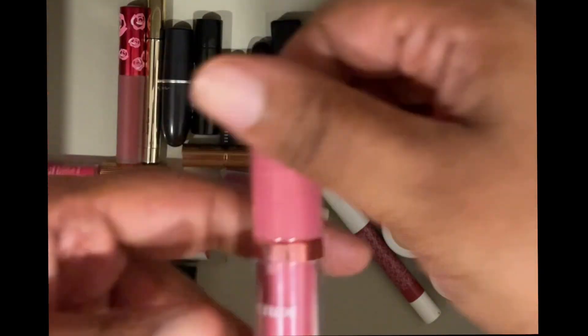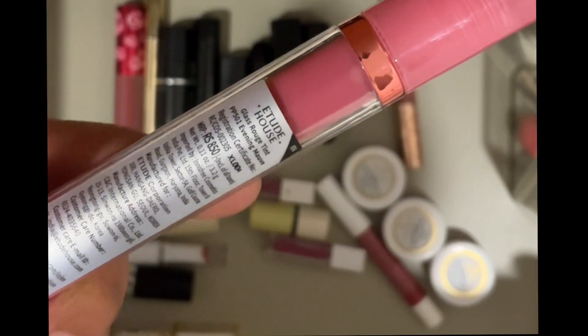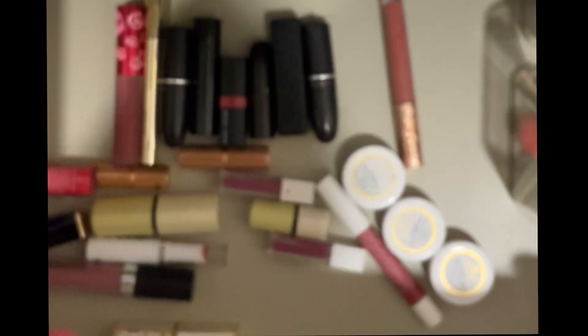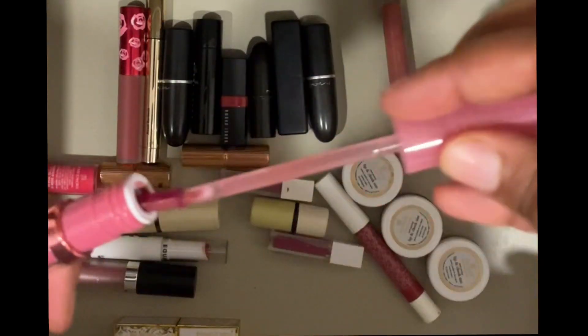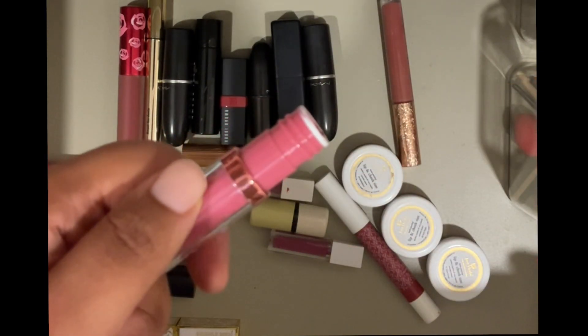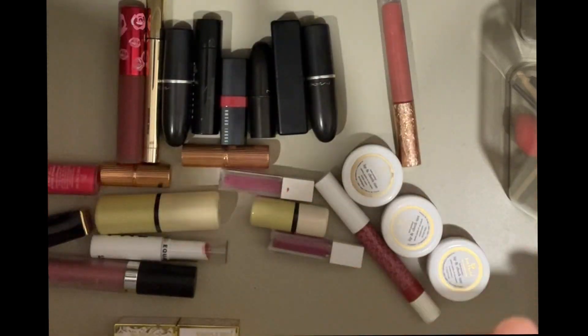Then I have this Etude House lipstick — it's called Glass Rouge Tint in Evening Mauve. I was gifted this, and I don't even think I've ever used or tried this — it appears to be completely sealed. Since I have so many lipsticks and this is virtually unused, I'm going to give this away.